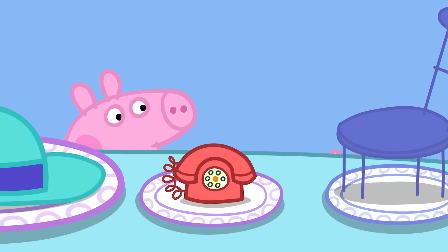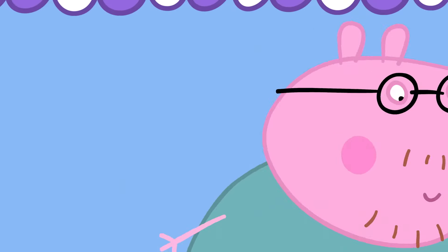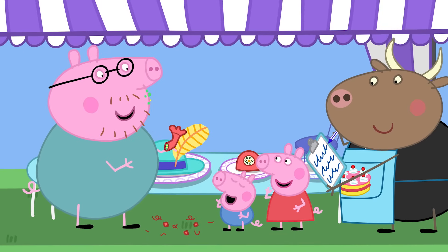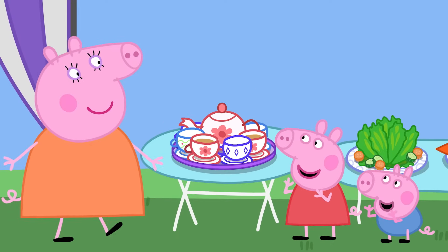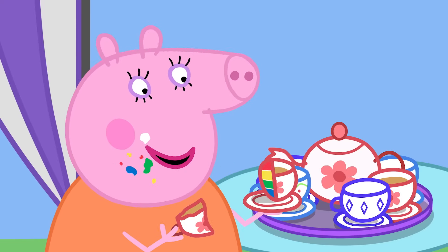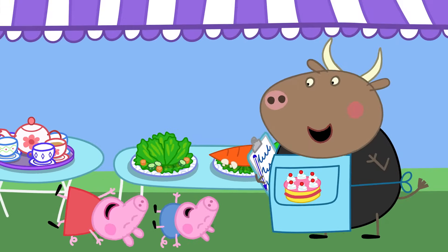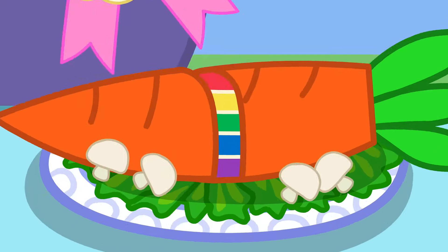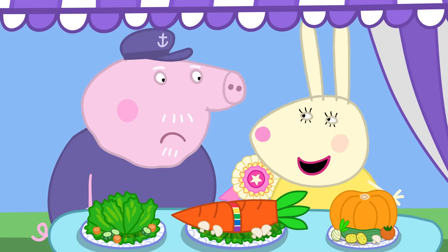Peppa is trying to trick Daddy Pig with a cake that looks like a phone. Ring, ring! It's a cake! Would you like a cup of tea, Mummy? This tea is made of cake — the cake tricked you! Congratulations on growing the biggest carrot! I'm afraid this prize is for the biggest carrot, not the biggest carrot cake! But it is a very good big carrot cake!